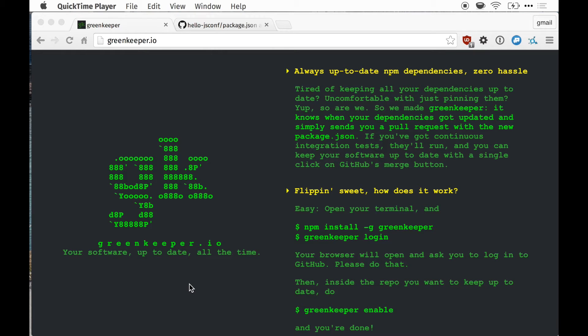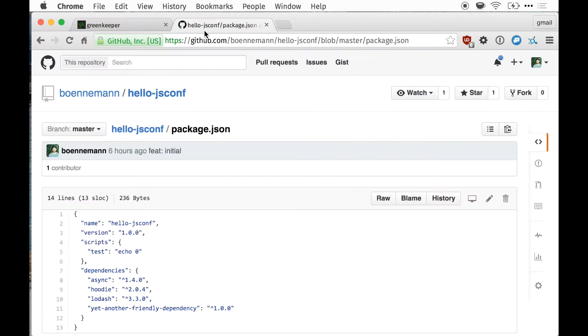In this little screencast, I want to show you Greenkeeper, a service that keeps all your NPM dependencies up-to-date in real-time. Let's see how that works.